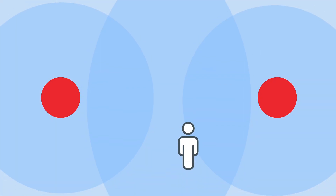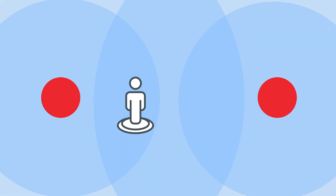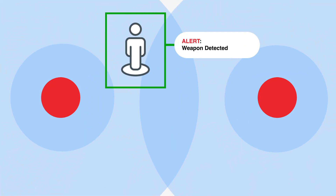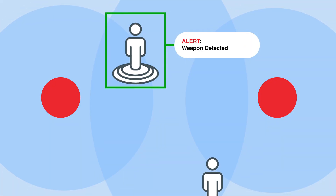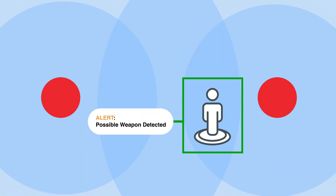Here's how it works. As people walk by, SafePoint's advanced 3D camera tracks motion, while a state-of-the-art AI model analyzes magnetic signatures to detect weapons, whether carried openly or concealed.